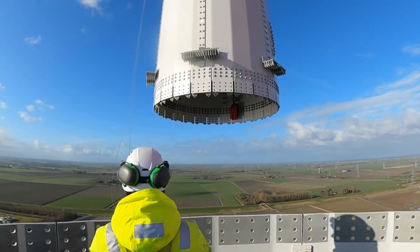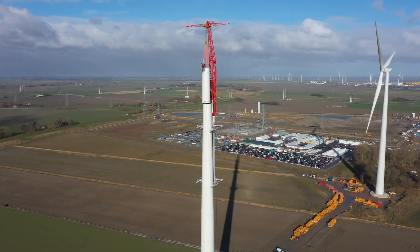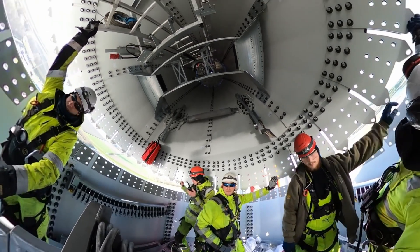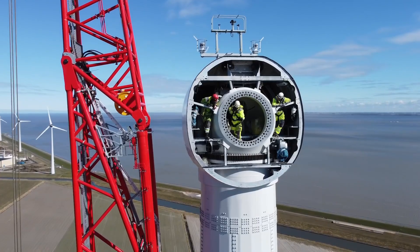Backed by NASA, the U.S. launched research programs to develop large-scale wind turbines. The world's first wind farm appeared in 1980, consisting of 20 turbines. This moment was a game-changer.